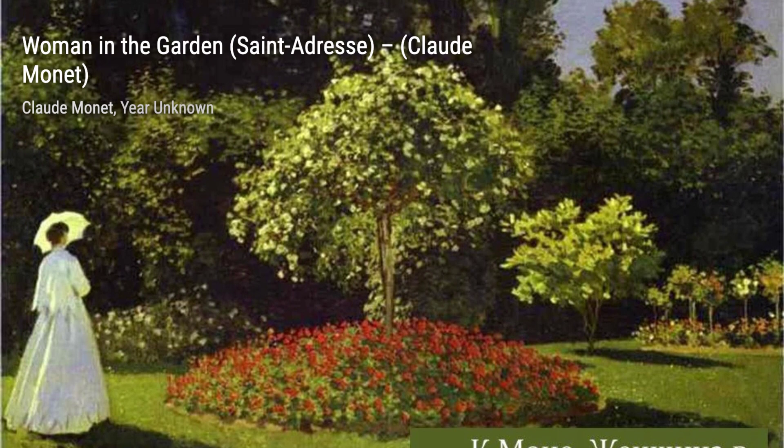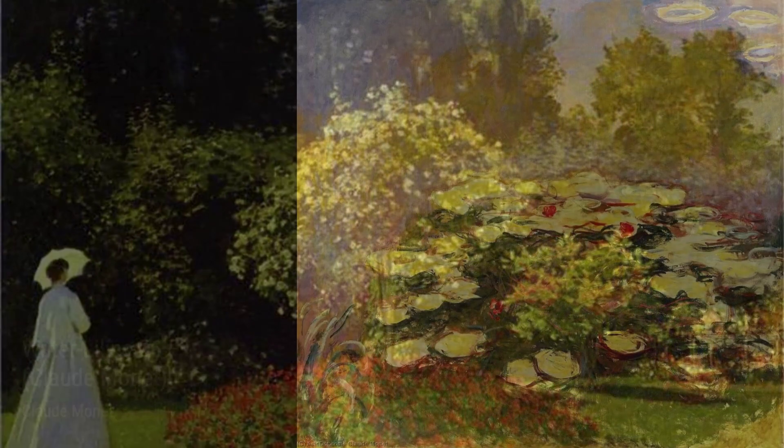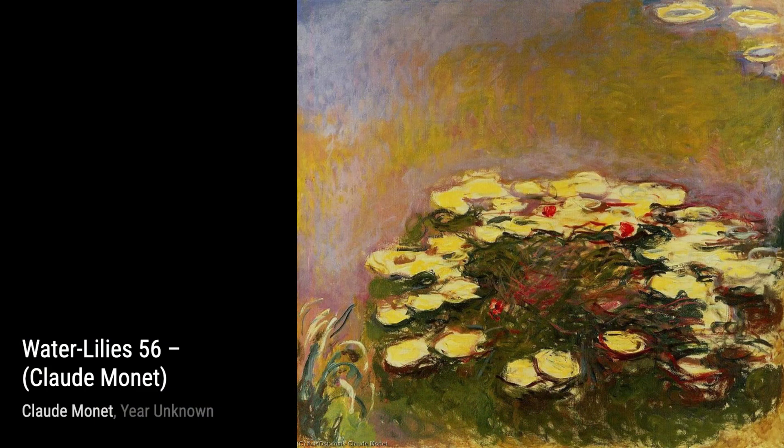Moving on, we have Camille Monet at the Window. This painting portrays Monet's wife, Camille, gazing out of a window, capturing a quiet and intimate moment frozen in time.